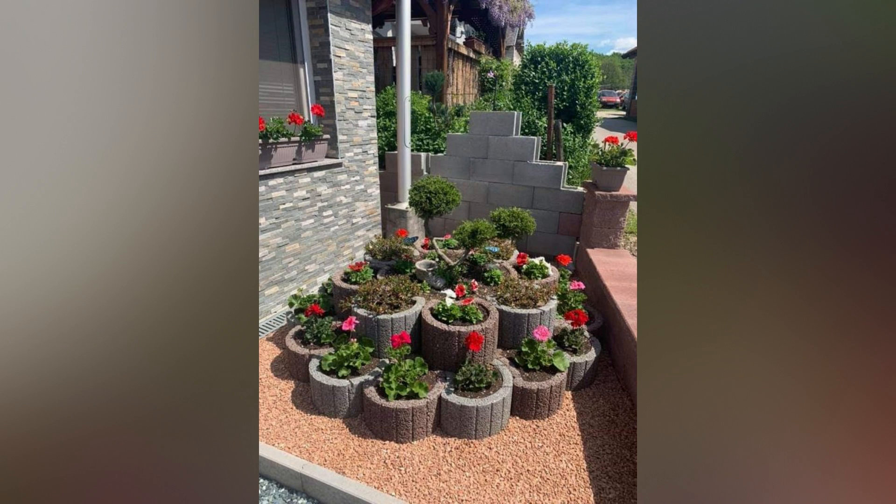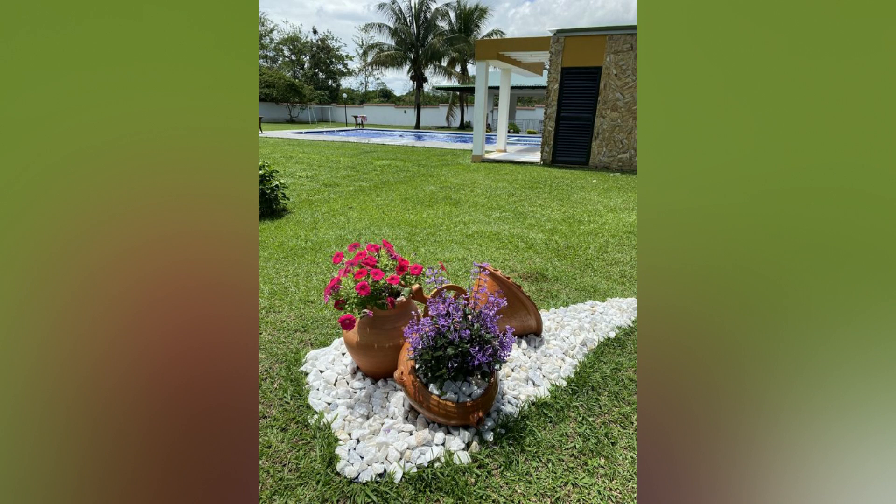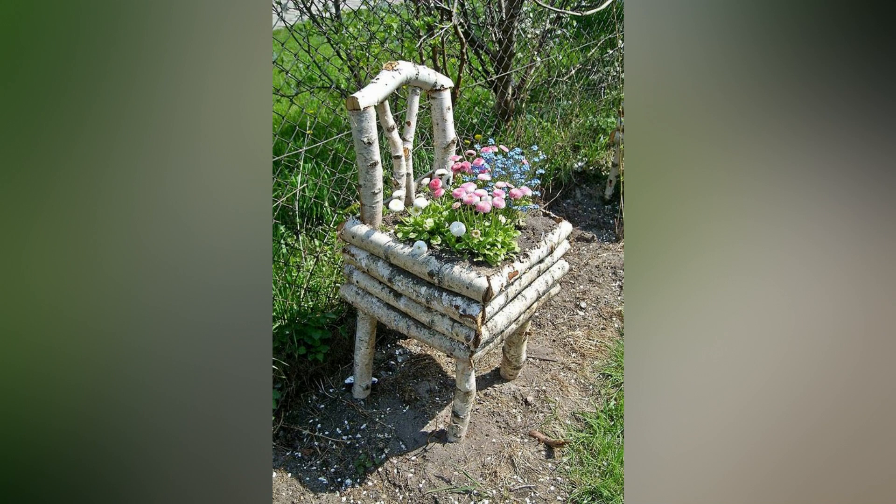Today, we're diving into the world of flower bed ideas that will transform your outdoor space into a vibrant, blooming paradise. Whether you have a cozy backyard or a sprawling garden, we've got something for everyone. From stunning floral arrangements to creative planting designs, we're here to help you turn your flower bed dreams into reality.